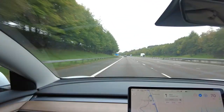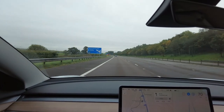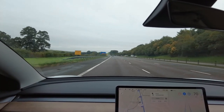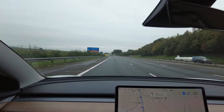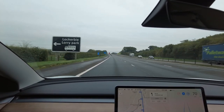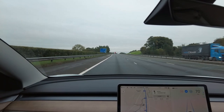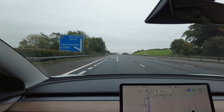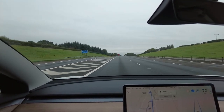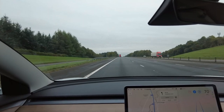One thing about superchargers worth noting is that each pair of supercharger stalls shares a common power supply. The general advice is don't park next to another Tesla unless there are no other spaces available — if you do, you get the full power, but if somebody else is parked right next to you on a shared supply, the power to your car will drop in half. That's what happened at Abington — I was charging at 67 kilowatts, someone parked next to me, and the charge dropped down to 50 kilowatts.